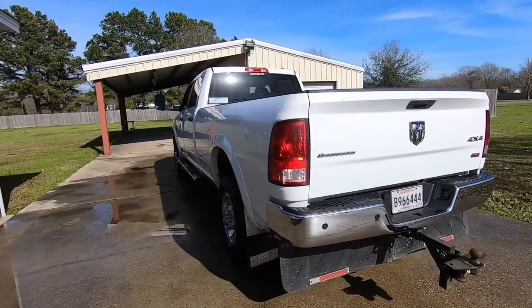So there you have it, guys — 2012 Ram Outdoorsman four-wheel drive, 1,044,000 miles on it. Awesome. I want to thank Trey Dushan, my son-in-law, for showing us that truck. Keep on rolling — we'll catch y'all later. See ya, bye.